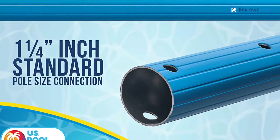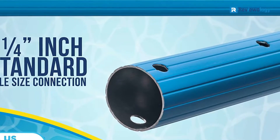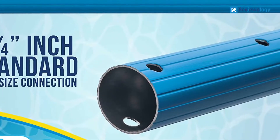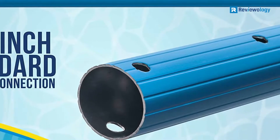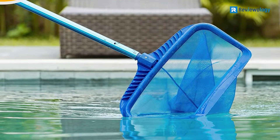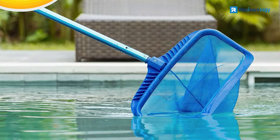Does this pool pole have any disadvantages? Well, it's delivered in a 3-piece set, meaning you have to snap the various pieces together to extend it, rather than simply pulling out a telescopic pole. This means that the extension is a little slower and trickier, but it's only a minor issue.